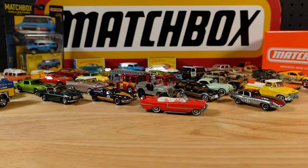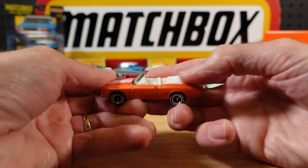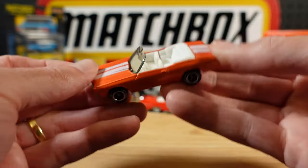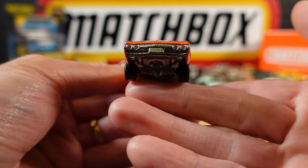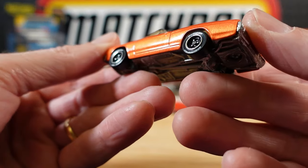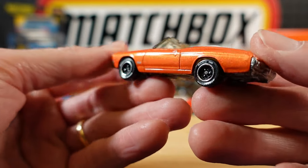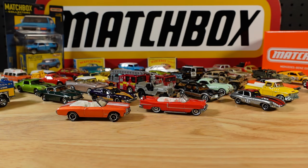Second to last already. The 71 Chevelle SS Convertible in orange. They didn't mess around with these, did they? Even writing on the tyres. Stunning paint job. This is Matchbox, folks. And sadly the last one - the 55 Cadillac Fleetwood. So this is a Fleetwood. What a monster. That's phenomenal.